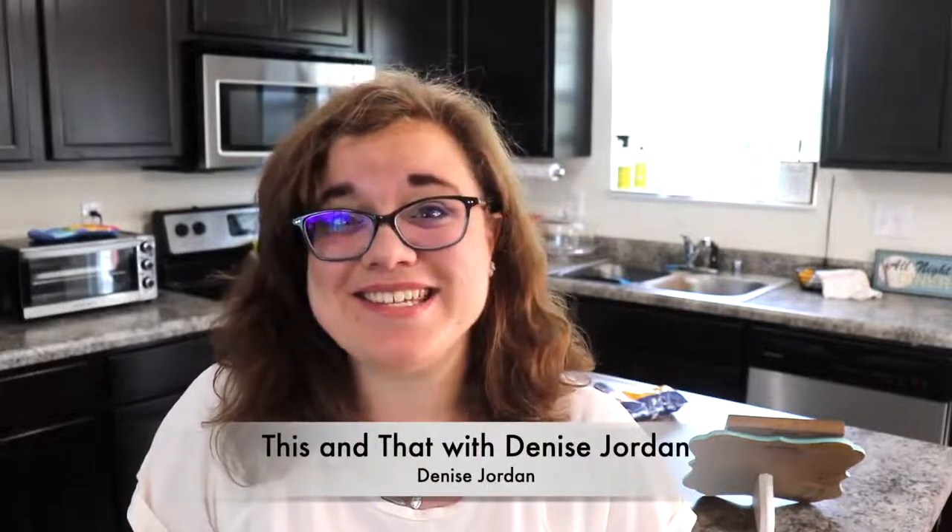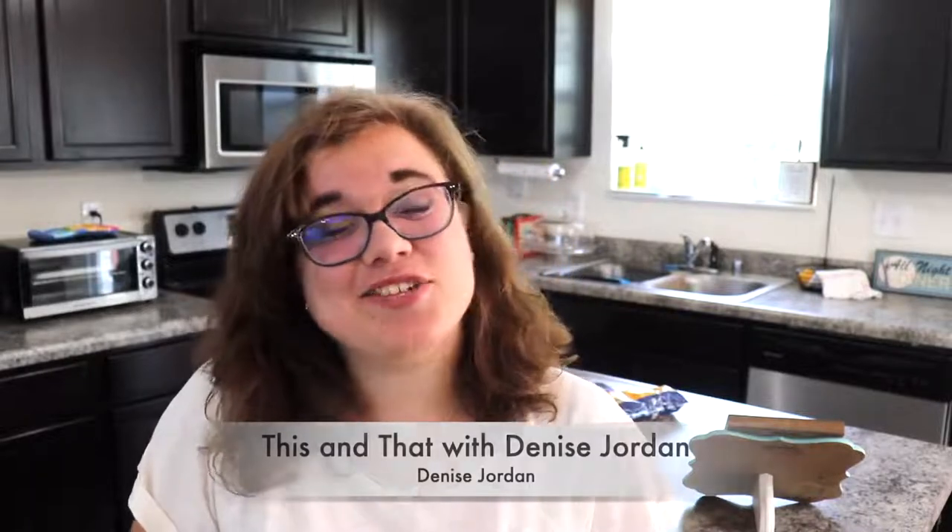This is a participation with a challenge that is being hosted by Denise from This and That with Denise Jordan. I'll be sure to leave a link to her channel up in the cards and down in the description box. She is a wonderful lady, both if you are a new YouTuber and if you are a wife or mother in general. She gives practical tips for both genres.